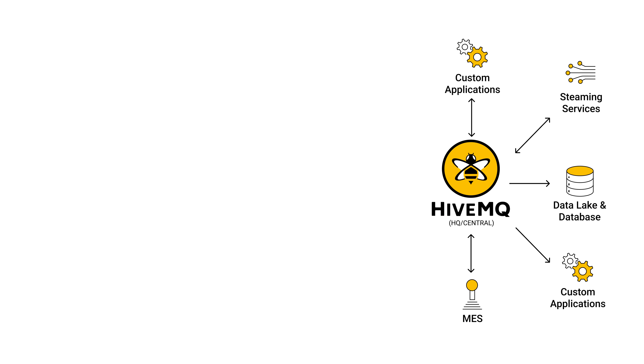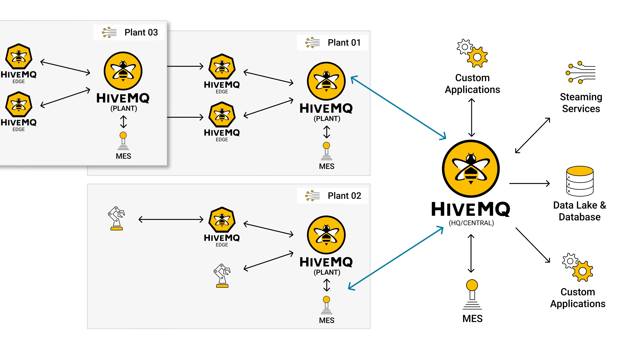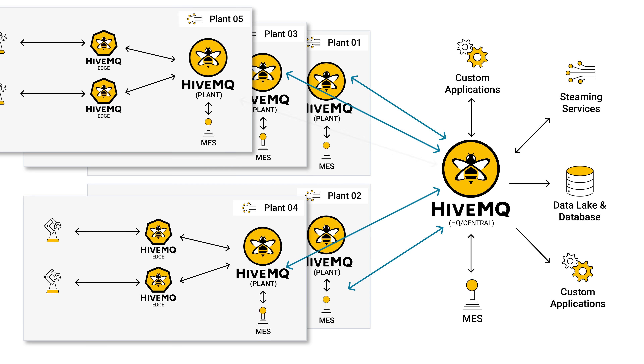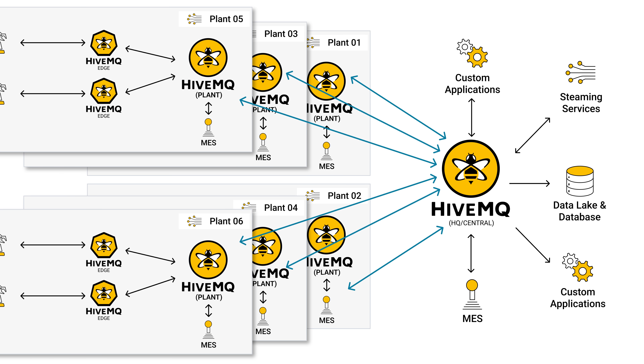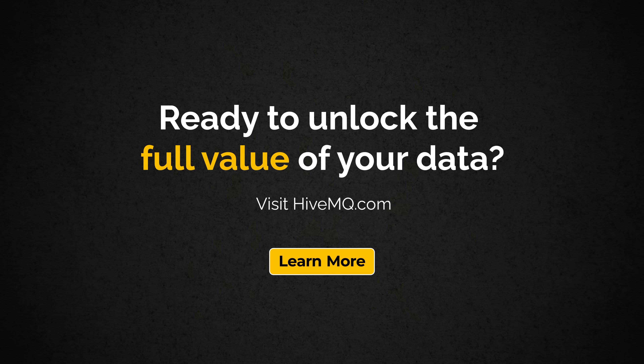This data-driven foundation helps organizations unlock the full potential of their data to drive operational efficiency, business agility, and AI-powered insights. Ready to unlock the full value of your data? Visit HiveMQ.com to learn more.